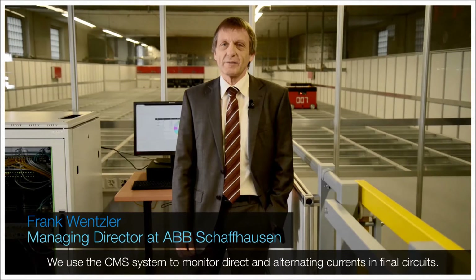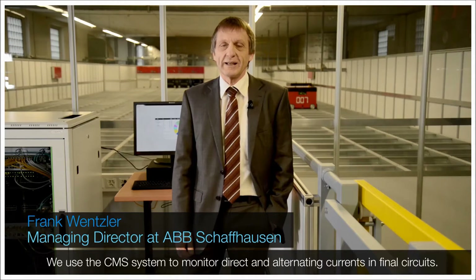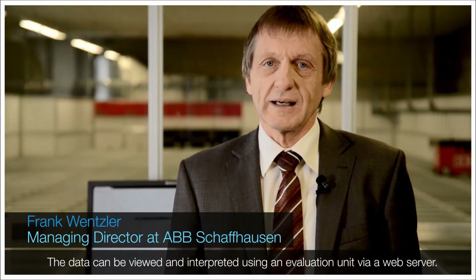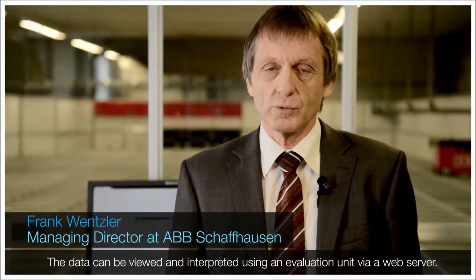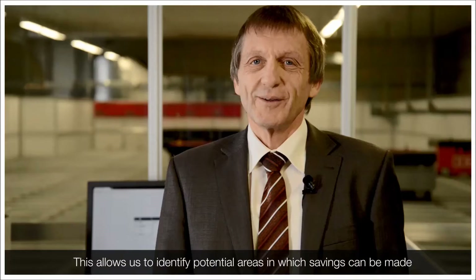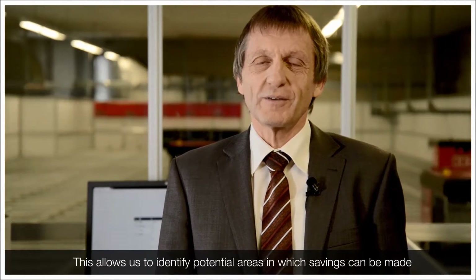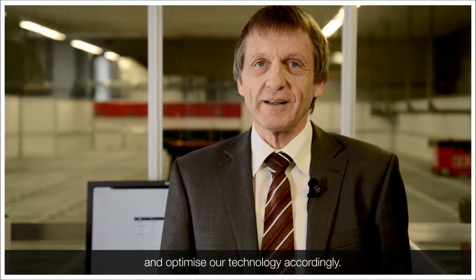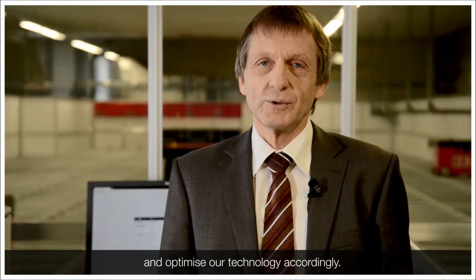With the CMS system, we monitor the direct and alternating currents in end circuits. With the corresponding output unit, we can then call up this data on the web server. We can then interpret this data and extract important information about savings and improvement potentials. We use these insights to improve our technology.